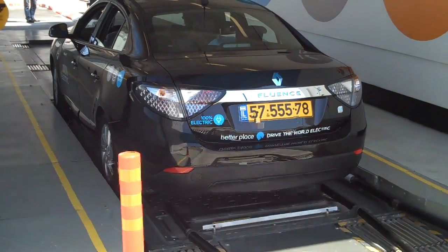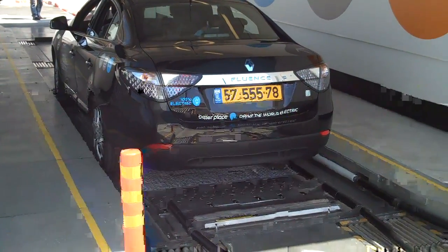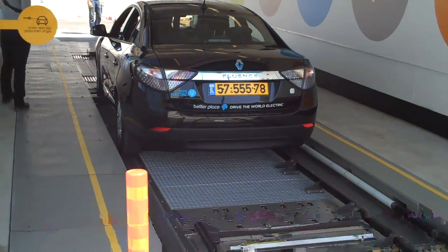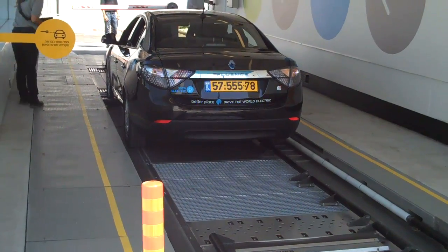We are in Israel at a battery swapping station run by Better Place in Alon, Israel — one of about 40 battery swapping stations that are just opening to the public now.